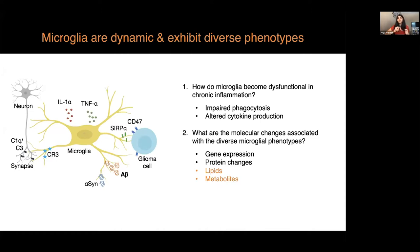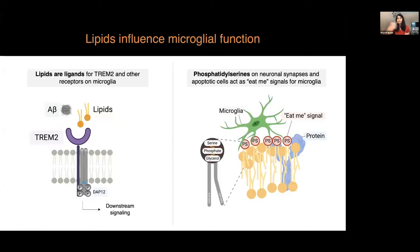Secondly, we want to ask what are the specific changes in the molecules associated with diverse microglia phenotypes in different conditions. Several gene expression studies such as single-cell transcriptomics have identified different subsets of microglia in disease, but we are particularly interested in lipids and metabolites, because these are functional molecules that directly affect protein function or signaling events. For example, lipids act as ligands for TREM2 and other receptors on the microglial cell surface, dictating downstream signaling.